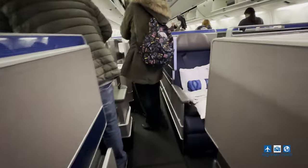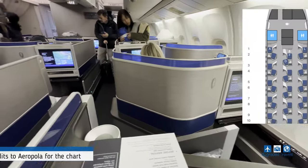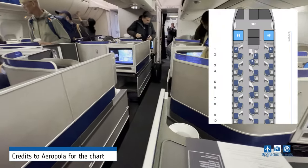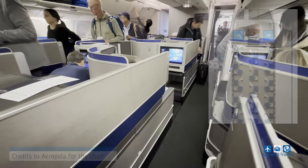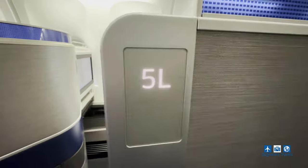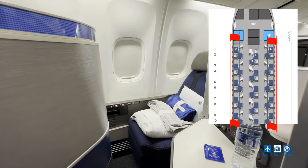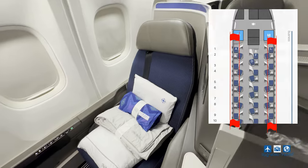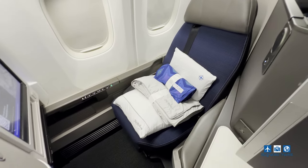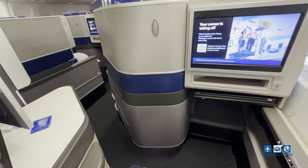Soon it's time to board — let's take a look at the plane. This 767 has the configuration of 1-1-1 in Polaris class due to its narrower fuselage compared to other wide-body planes like the Dreamliner and 777. If you want more privacy, make sure to book odd-number rows against the window and definitely avoid even-number rows and all of the middle seats because those are quite exposed.